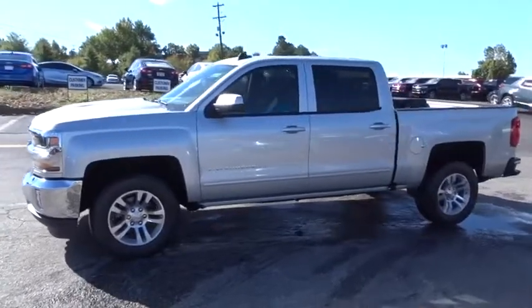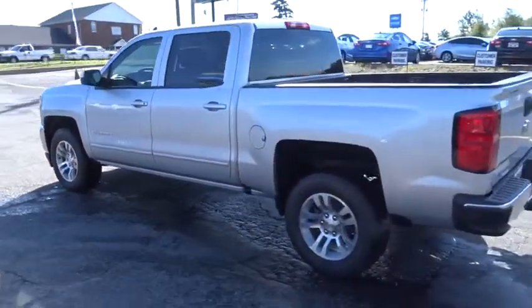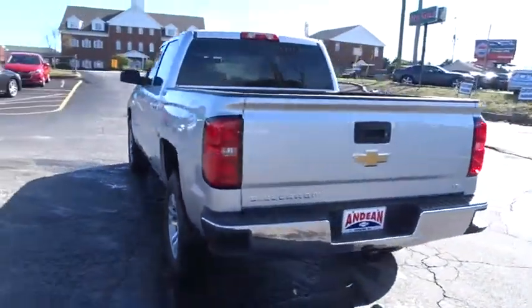The 2018 Chevrolet Silverado 1500. Here are some of this vehicle's great options.